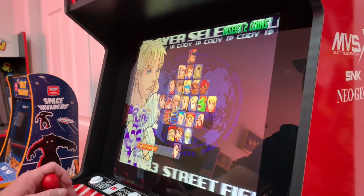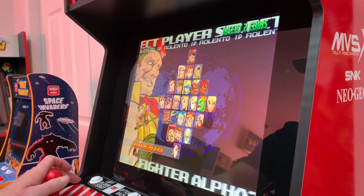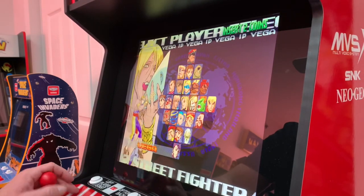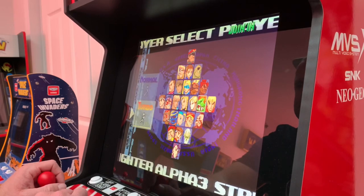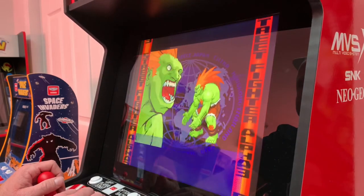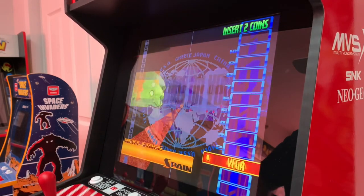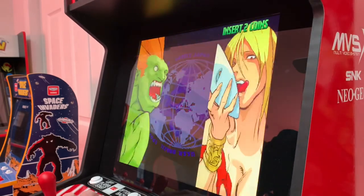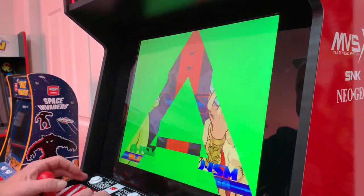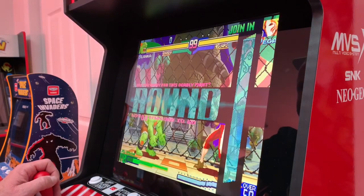Alright, who should I be? You know what, I'm going to be somebody that I normally would never be. Let's go Blanca. Who do we got first? We're going to Spain to fight Vega. Alright, let's do it.